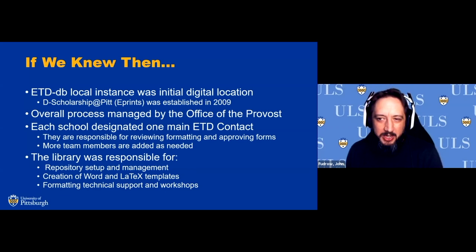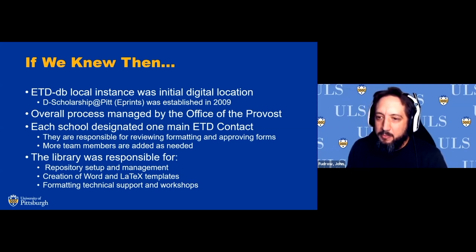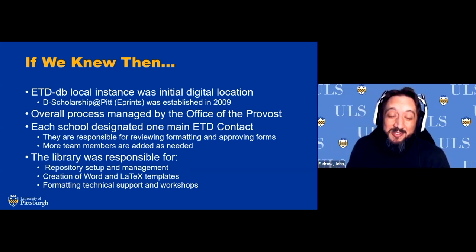The libraries were also there to help with any changes needed — new schools, school name changes, things of that nature. The creation of Word and LaTeX templates was also part of the library's purview. They volunteered to do that, creating templates with their knowledge at the time for what was needed. We actually used a student to create the LaTeX template that has been in use since 2004. Formatting technical support and workshops for students were also facilitated by the libraries.